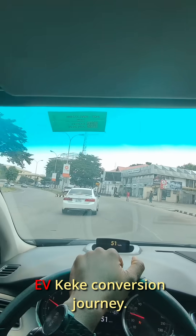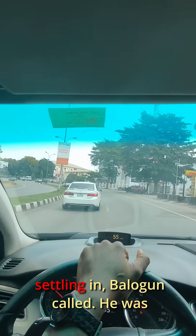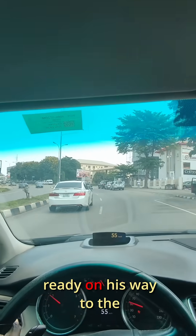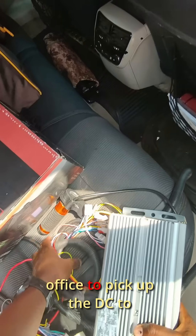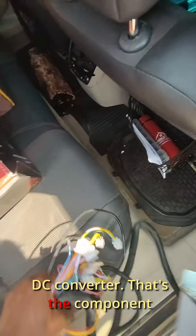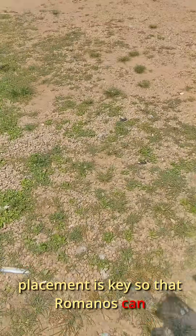Hi guys, it's day 13 of the EV keke conversion journey. I had to restart all the progress we made, but just as I was settling in, Balogun called — he was already on his way to the workshop. So I grabbed coffee and hit the road. Quick stop at the office to pick up the DC-to-DC converter, the component responsible for sending power to the electric motor.